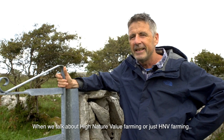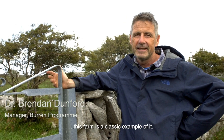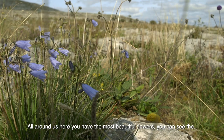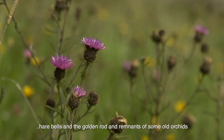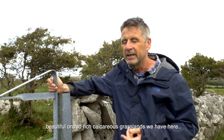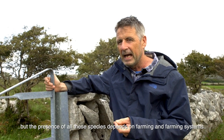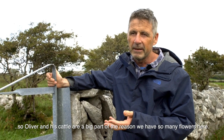When we talk about high nature value farming — HNV farming — this farm is a classic example of it. All around this area there are beautiful flowers; you can see the harebells and the golden rod and the remnant of some old orchids. This is a beautiful orchid-rich calcareous grassland, but the presence of all these species depends on farming and farming systems, so Oliver and his cattle are a big part of the reason we have so many flowers here.